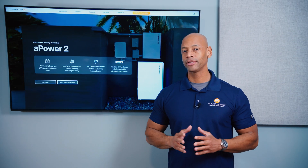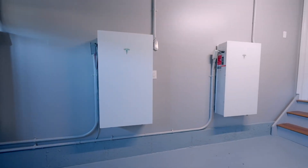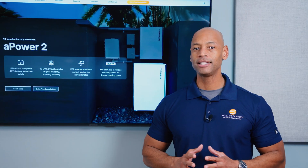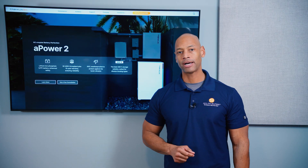The Tesla Powerwall 3 is probably the most popular home solar and battery system going into 2025. But is it really the best? In today's video, I'm going to be sharing five reasons why I believe the Franklin whole home battery beats the Tesla Powerwall.